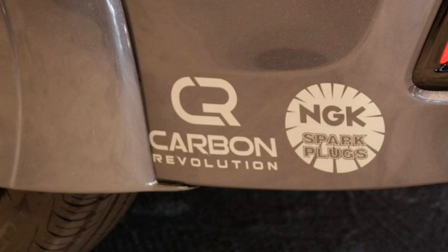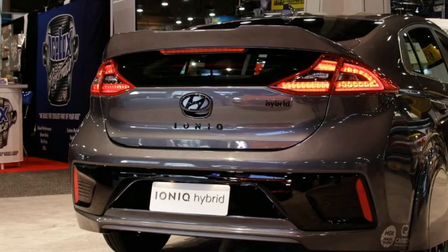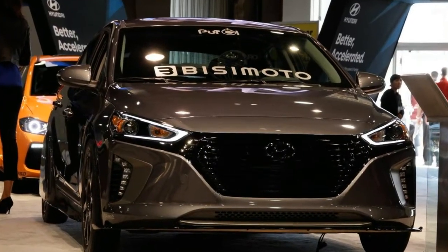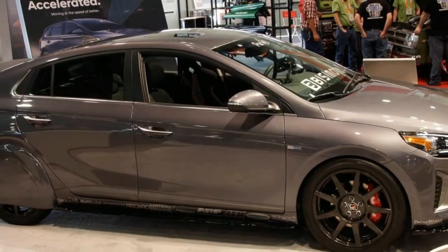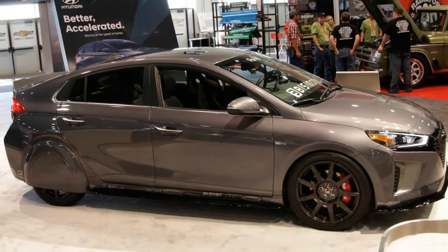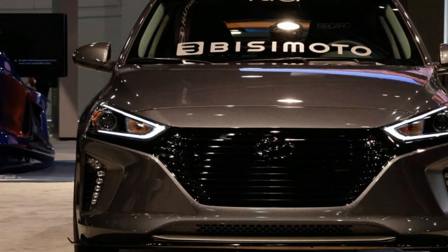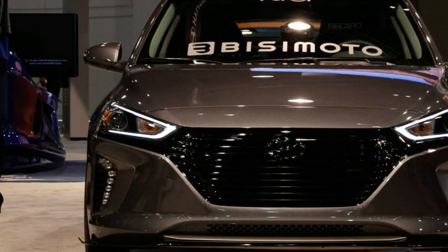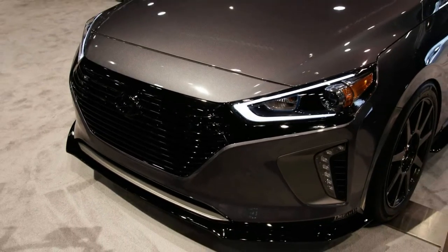Isimoto was clearly very successful in its goal of seeing how much more efficiency could be extracted from the already thrifty Ioniq. The EPA rates the stock Ioniq Hybrid at 55 MPG combined, or 58 MPG combined if you buy the special Ioniq Blue version. In runway tests, Isimoto says it managed as much as 83 MPG at times.